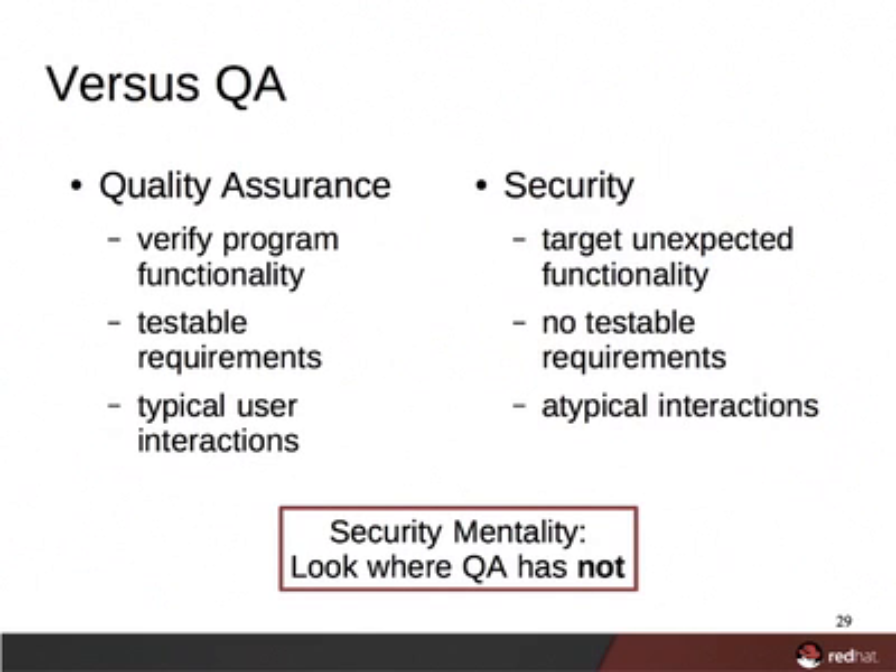So, shouldn't quality assurance testing find this stuff? Well, yes and no. The focus of quality assurance is to verify a program's documented and expected functionality that can be written as testable requirements. That is usually further limited to prioritize the typical program interaction expected to be performed by a majority of users. Security professionals, on the other hand, look where QA has not — they tend to focus on things like underused or undocumented functionality and erroneous or atypical user interactions.